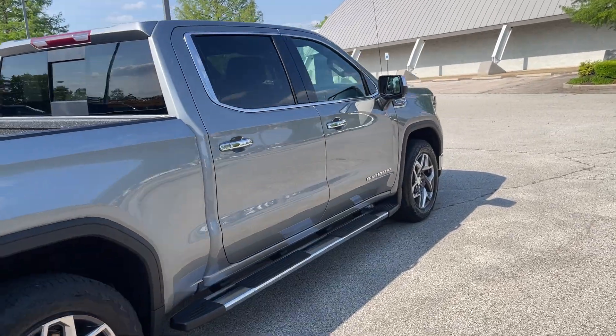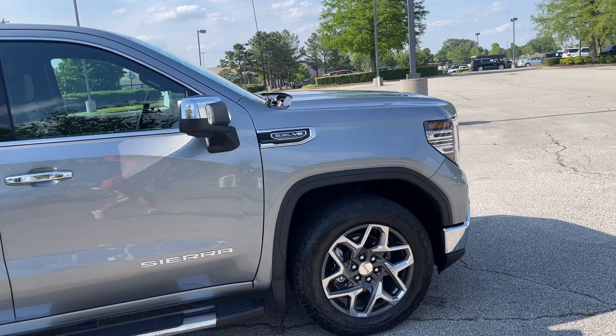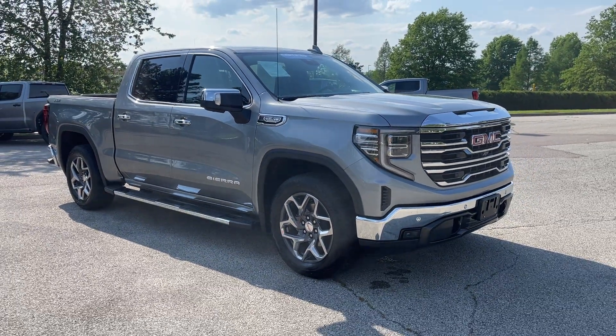Hey folks, this here is also GM certified. So what that means for you is you're going to get 12 months, 12,000 miles of bumper-to-bumper coverage and up to 100,000 miles of powertrain, engine, transmission, drivetrain.